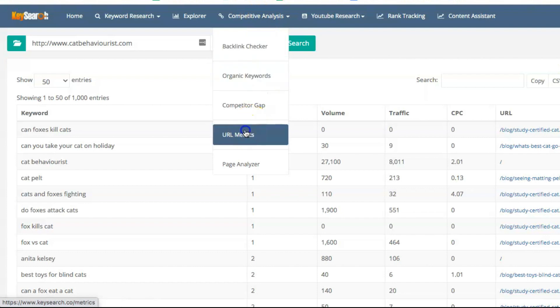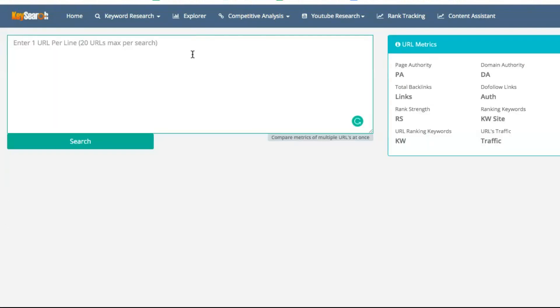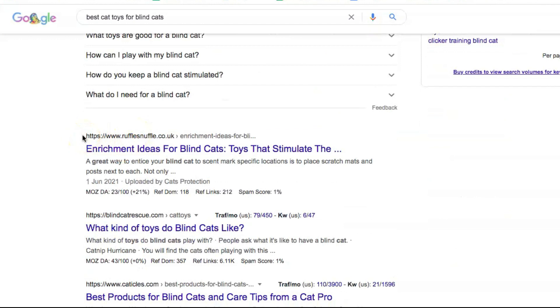Before I show you what KeySearch found for this competitor, keep in mind that when you're searching for other blogs to put through this process, you ideally want a blog with a domain authority similar to yours. If you only have a domain authority of five, I would not look for competitors with a DA of over 20 because it's just very hard to match. To check the domain authority of competitors, go to Competitive Analysis > URL Metrics, and input several URLs one per line. I'll go with Cat Behavior List and find other blogs to compare, copy their URLs, put them in a new line, then click Search.